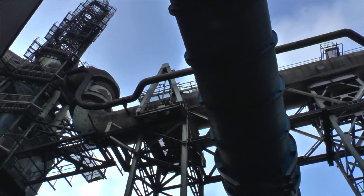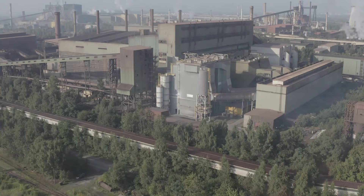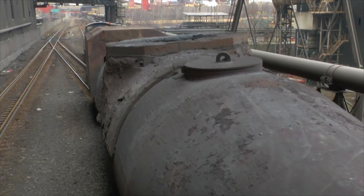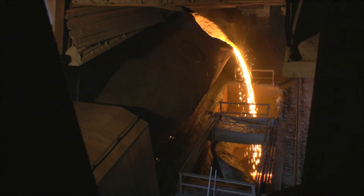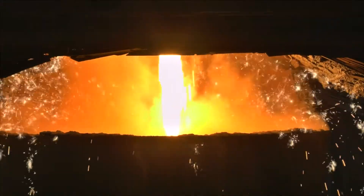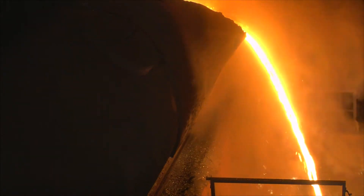Surówka z wielkiego pieca jest transportowana w kadziach torpedo do stalowni konwertorowej. Kadź, zwana potocznie cygarem, może przetransportować jednorazowo nawet 400 ton surówki. Zastosowanie zamkniętych kadzi torpedo ogranicza spadek temperatury surówki na trasie pomiędzy wielkimi piecami a stalownią i zmniejsza emisję dwutlenku węgla do atmosfery.